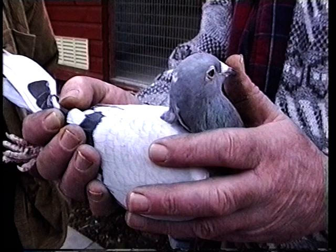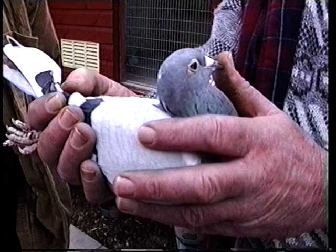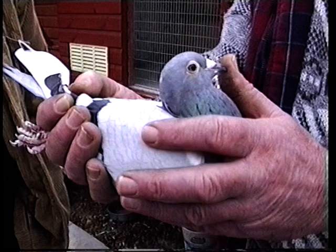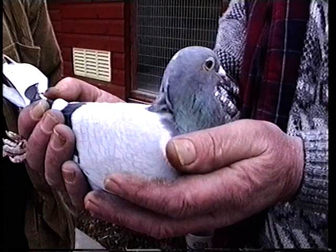Has she won anything previous before winning the National? As a baby she had one race to Guernsey, and as a yearling she hit across a wire. As a two year old she had one race to Sartilli the week before the Nance National. Her parents were fifth fed from Nance in a hard race in the Solent fed with 4,000 pigeons. So she's from a long line of good pigeons then?